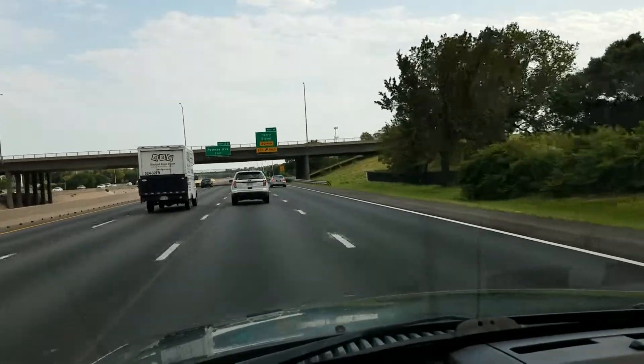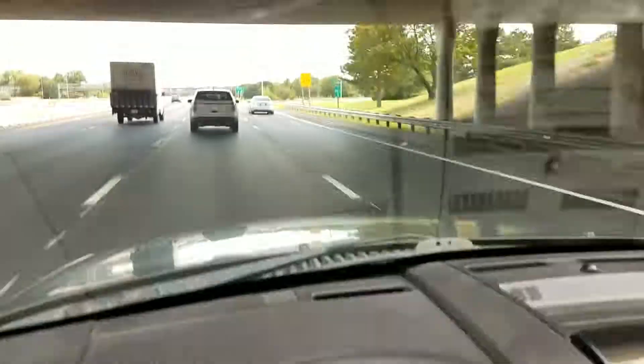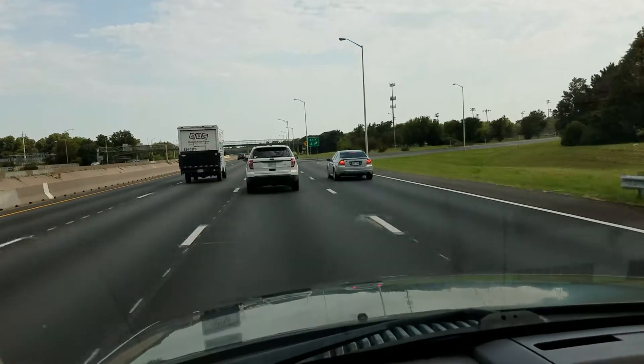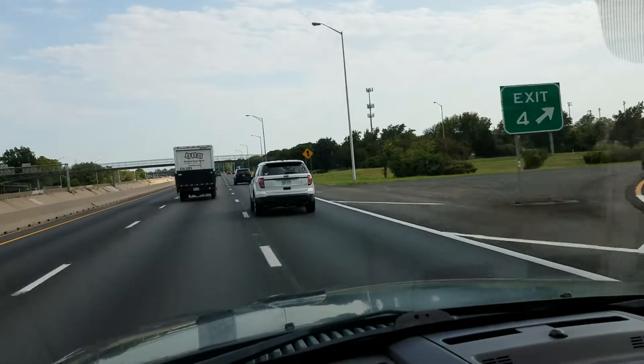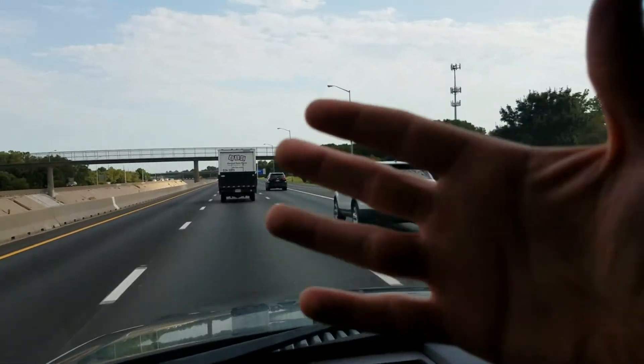I'm going to back it off to about 65 here. See the green light — I've got the cruise control set. Cruise works great. This Explorer tracks down the highway real nice — I can take my hands off the steering wheel.